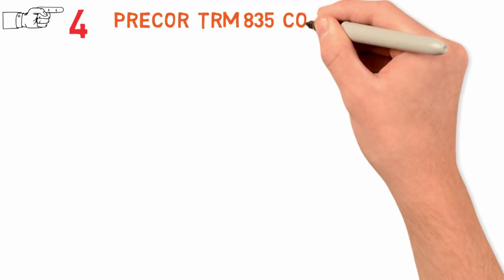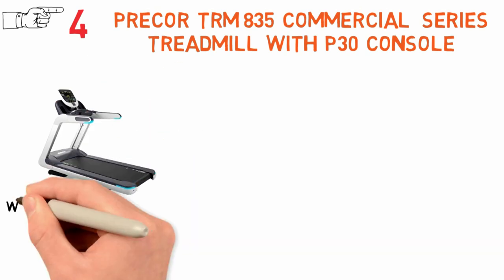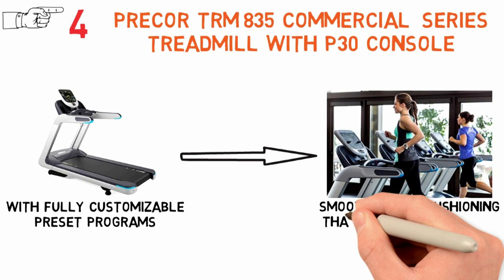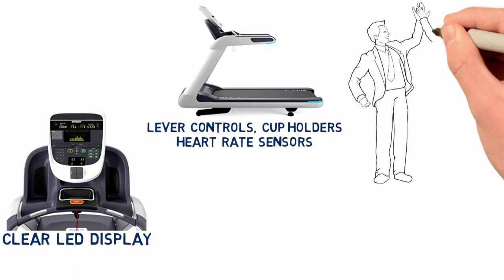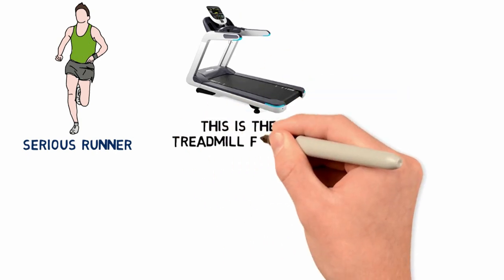For our final pick at number 4 we have the Precor TRM835 Commercial Series Treadmill with P30 console. It's a commercial treadmill with fully customizable preset programs and smooth stride cushioning that works seamlessly with the long, wide belt. Lever controls, cup holders, heart rate sensors, and a clear LED display make exercising an awesome experience. If you're a serious runner and you want a serious machine, this is the treadmill for you.